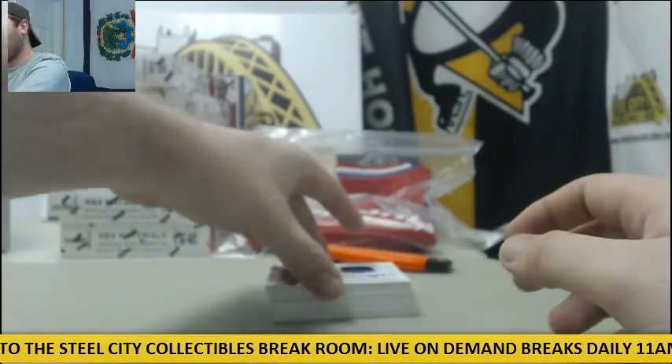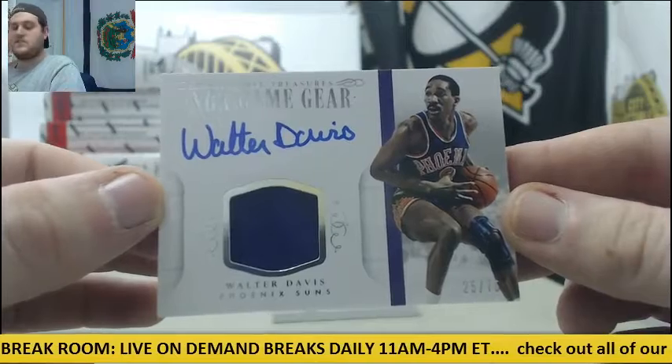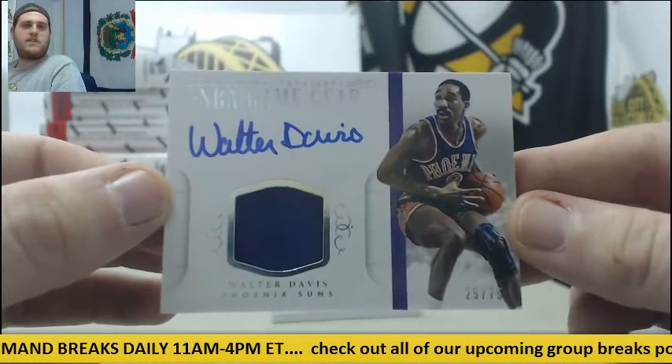Next up, Jersey Swatch Auto right here — Walter Davis for the Suns, 25-75.